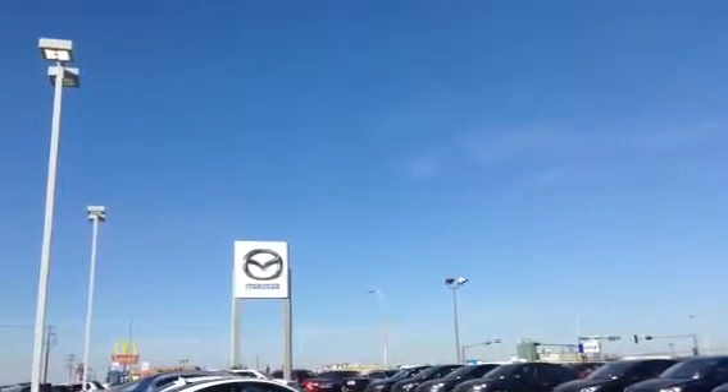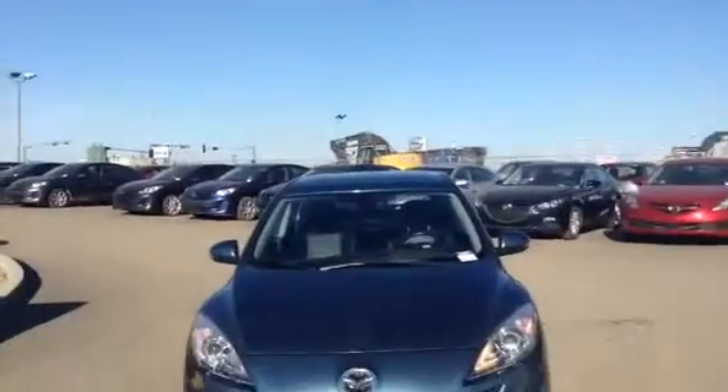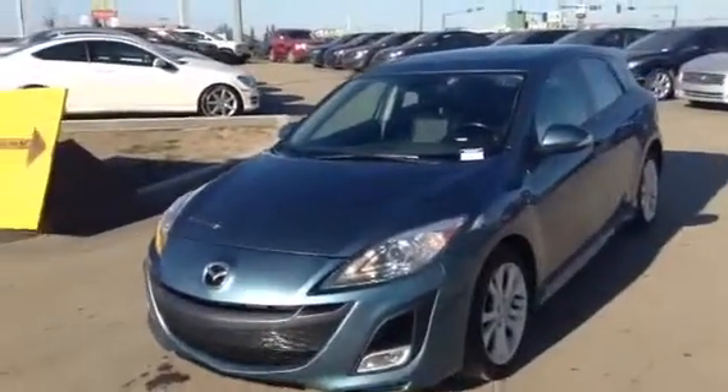Hi Gwen, it's Erica from LA Mazda. I just wanted to send you a video of the 2010 Mazda 3 Sport that you inquired about. I just gave it a nice little rinse off for its video debut.